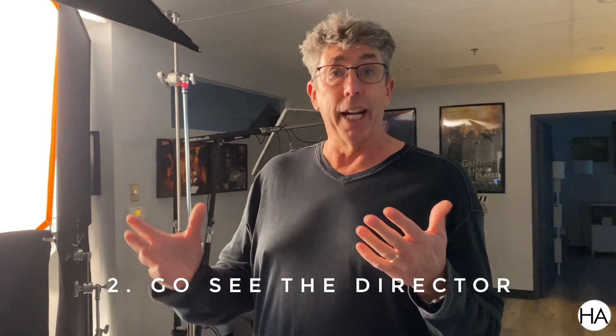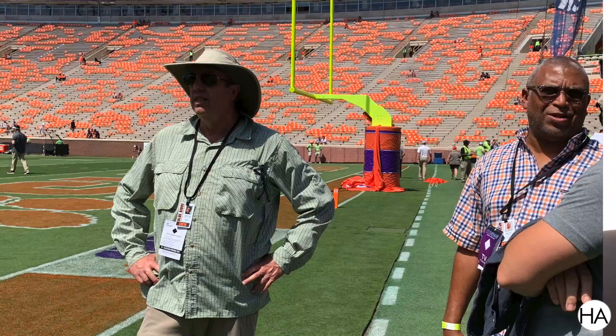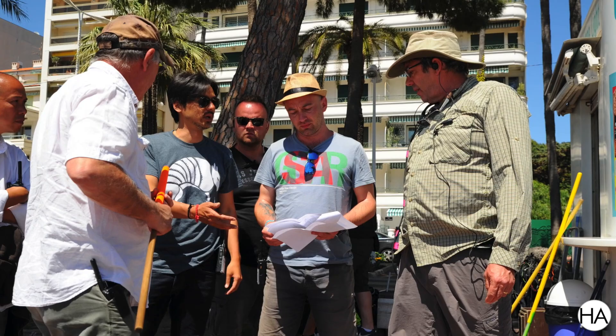Number two is I go see the director — first thing. I want to download with him or her: how the flight was, what have you been up to, what cool locations they've been seeing. Because most of the time they've already been out seeing locations — I'm brought in later. So they've already been with the production designer seeing locations. So I like to just find out what's exciting them.